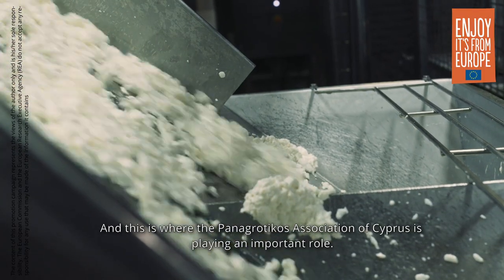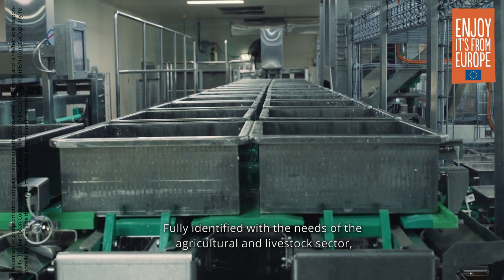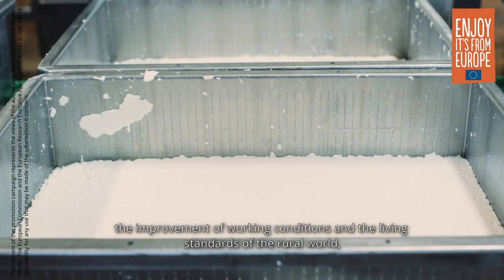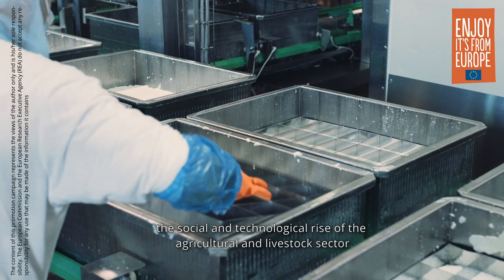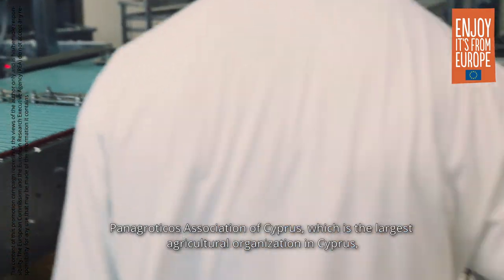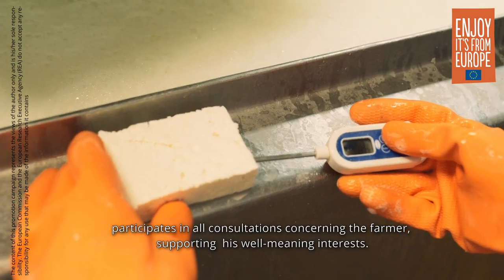This is where the Panagroticus Association of Cyprus plays an important role. Fully identified with the needs of the agricultural and livestock sector, among the goals of Panagroticus are the development of the agricultural economy, the improvement of working conditions and living standards of the rural world, the social and technological rise of the sector, and the protection of the environment. Panagroticus, which is the largest agricultural organization in Cyprus, participates in all consultations concerning the farmer, supporting his interests.